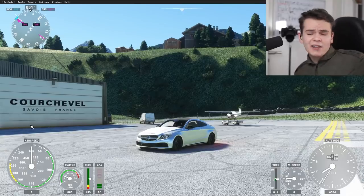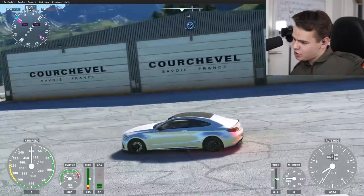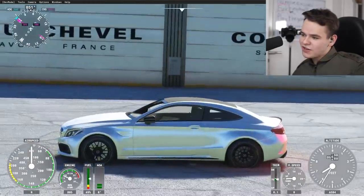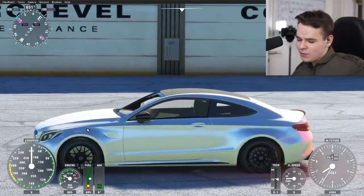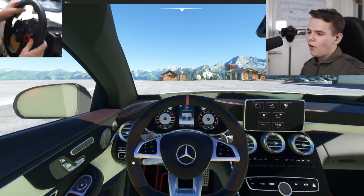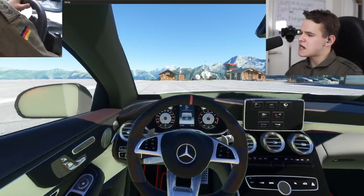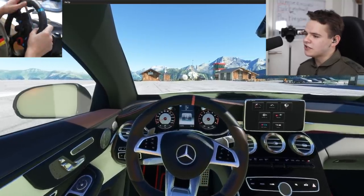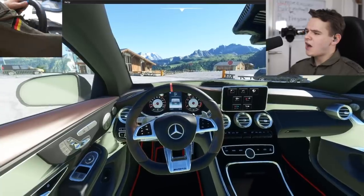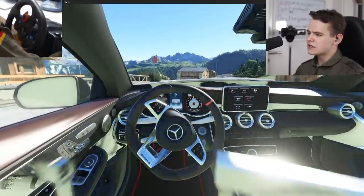Welcome back everybody to the channel! In today's video I'm going to show you my new car - this is an AMG Mercedes C63, a very nice coupe with a V8 turbo. Let's go ahead and check out the cockpit here - beautiful. Let's start a drive, give it some power. Hear that beautiful engine sound! Look at this beautiful interior of this super nice car.